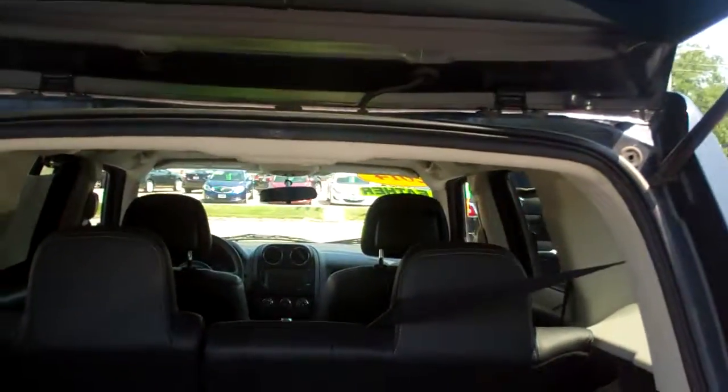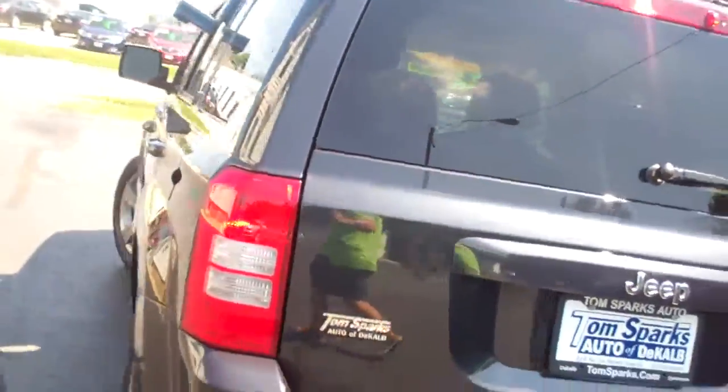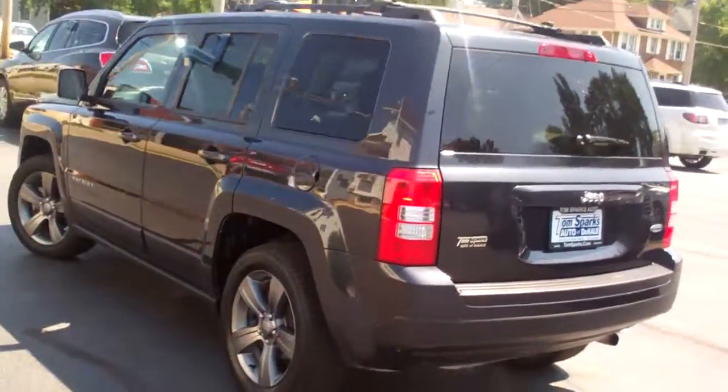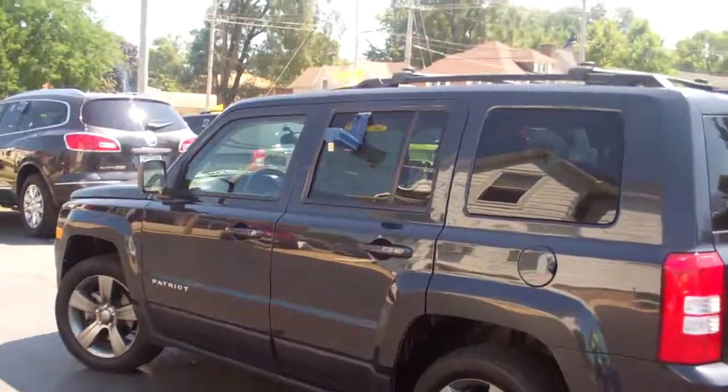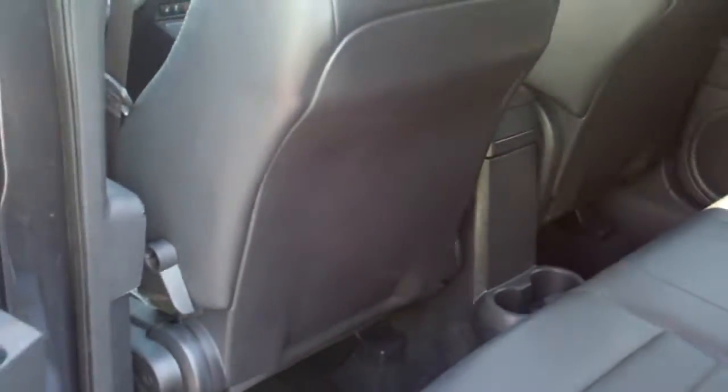Good room back here. You can fold those seats down if you need to. Nice floor mats come with the car also. It's a front wheel drive four cylinder. Great looking car — little Jeep Patriot. I like the privacy glass. I like the rims too. Those are nice.